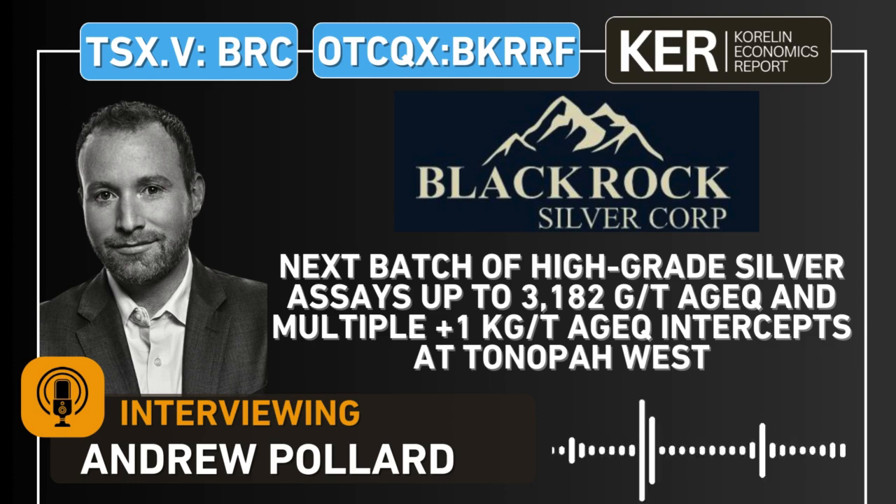But let's also mention that you're not done here with this drill program. You've still got 10 more holes pending for the measured and indicated conversion program, but then also seven drill holes still pending for the resource expansion. That speaks to the two-pronged approach of this drill program — part M&I conversion and part resource expansion. Maybe just speak to the balance of where those holes will be coming from.